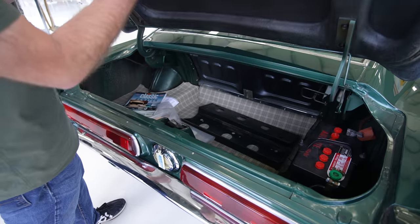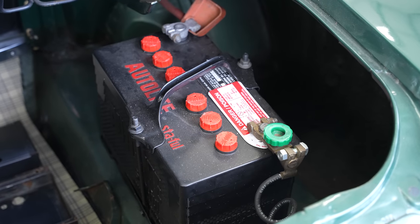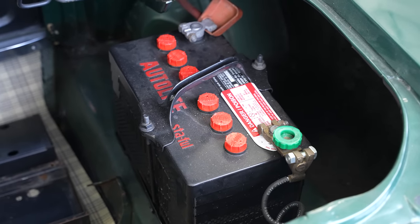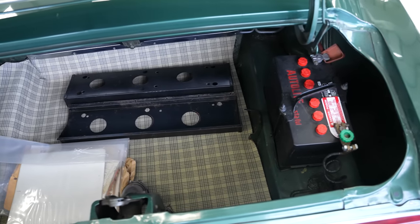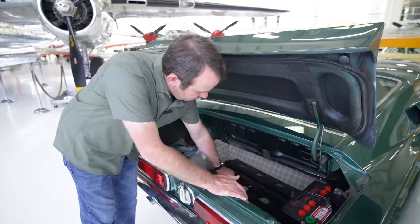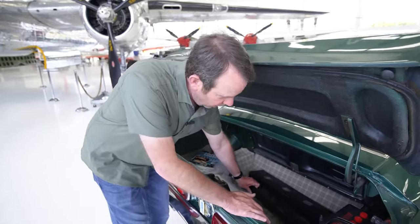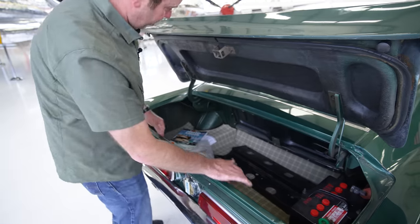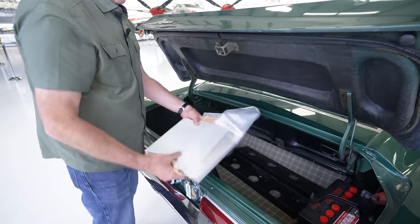In the trunk, one casualty of putting two superchargers under the hood is that the battery had to be relocated back here — much like a 1965 Shelby. That's one modification that would be easy to reverse if you decide to put back the original engine and take the blowers off. You can see he's having a little bit of a rummage sale in the trunk with some tail light covers — he must have had to do some wiring repair or replace some bulbs.